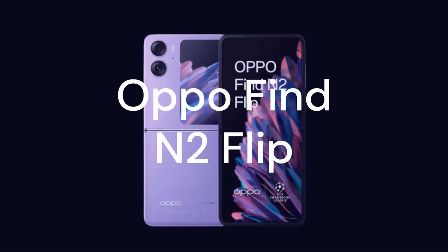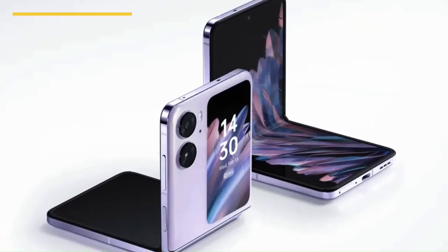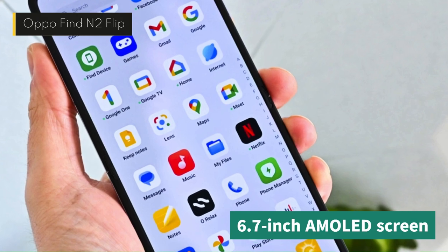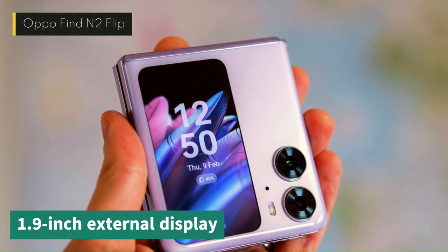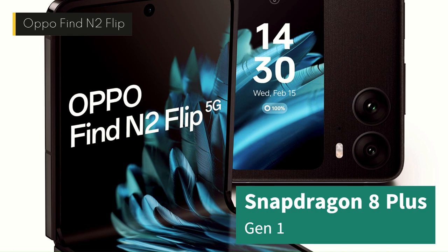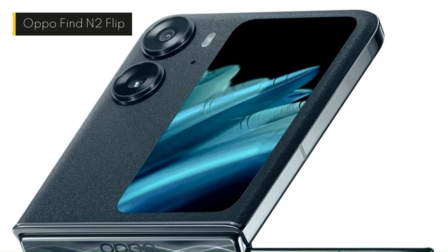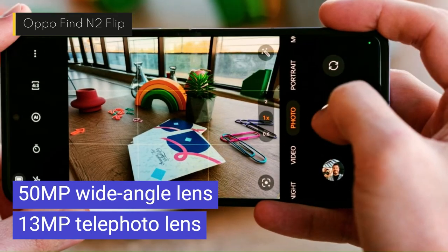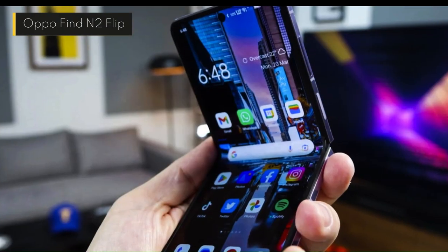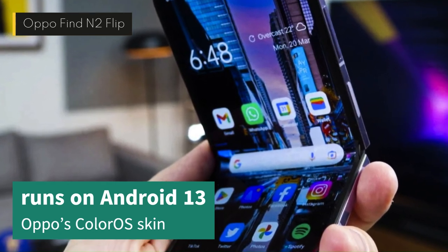Next up, we have the Oppo Find N2 Flip, a foldable phone that challenges the Samsung Galaxy Z Flip 4 with its similar design and features. The Find N2 Flip has a 6.7-inch AMOLED screen that folds in half like a clamshell, and a 1.9-inch external display that shows notifications and time. It is powered by a Snapdragon 8 Plus Gen 1 processor, 8GB of RAM, and up to 512GB of storage, and runs on Android 13 with Oppo's ColorOS skin.